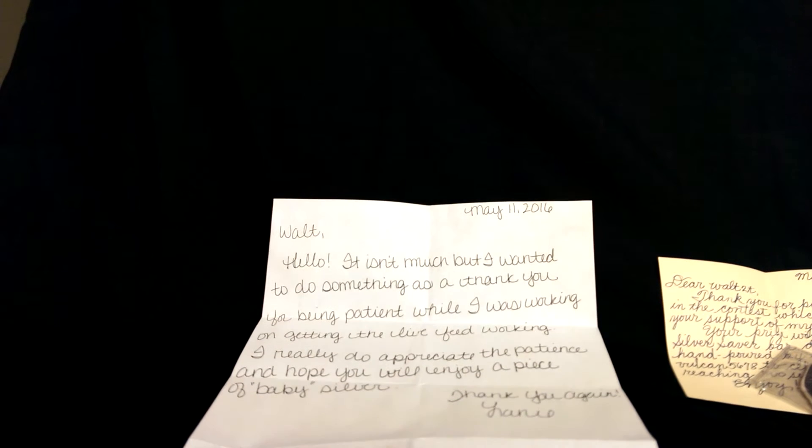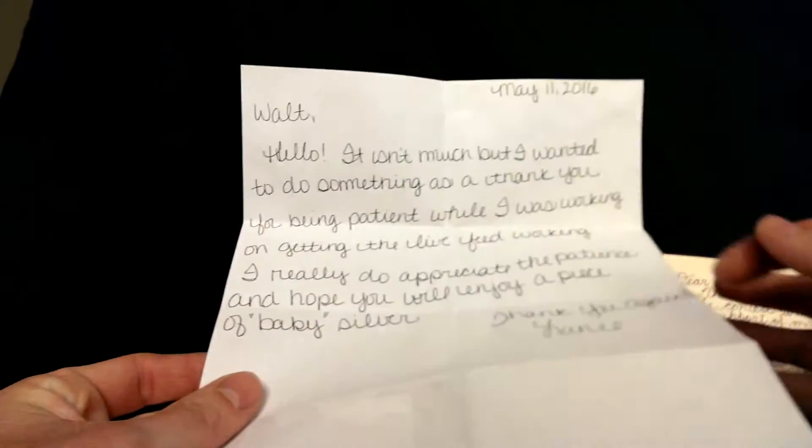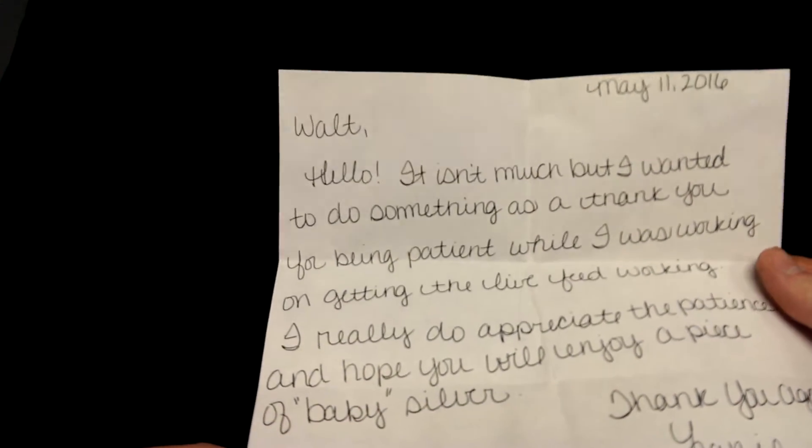Hey YouTube, it's Walt. I got a couple packages in the mail this week from fellow YouTubers. The first one — I'm sorry I haven't gotten around to doing this before — it kind of got lost in my bag that I take to work.